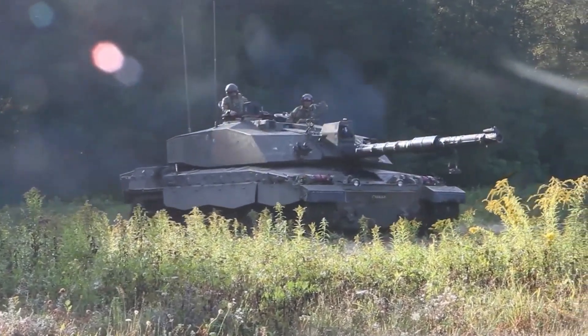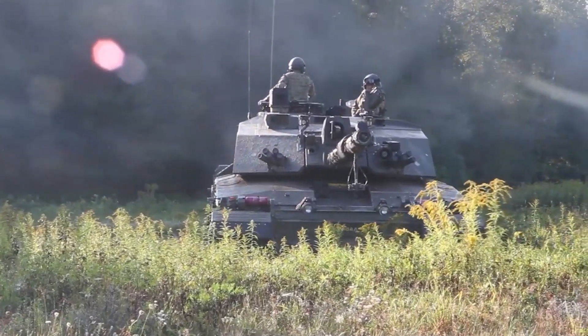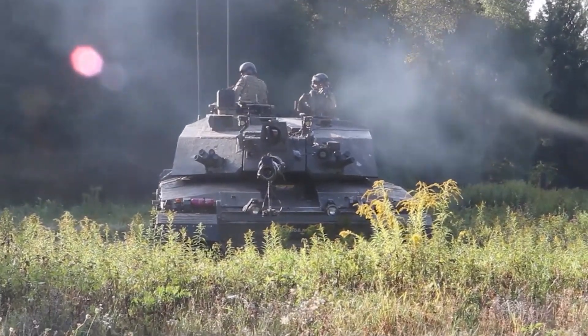The tank's primary armament is a 120mm rifled gun, capable of firing a variety of ammunition types, including armor-piercing, high-explosive, and smoke rounds.